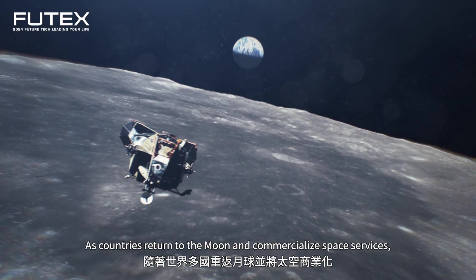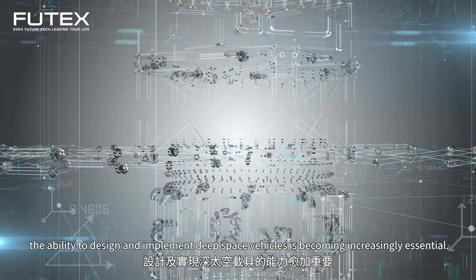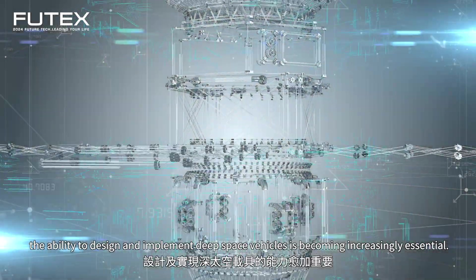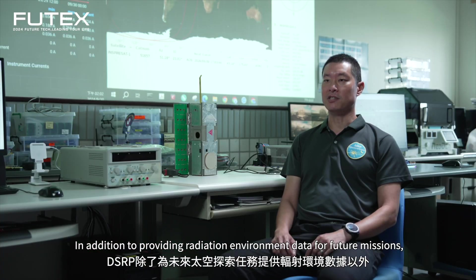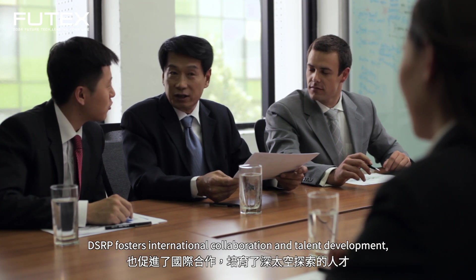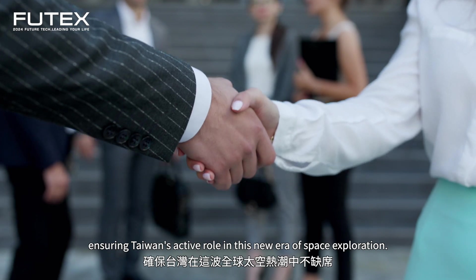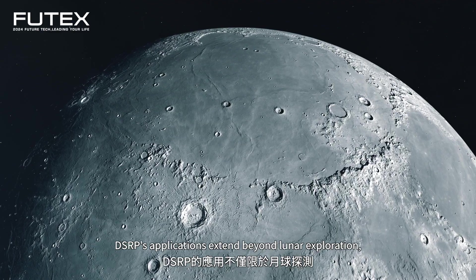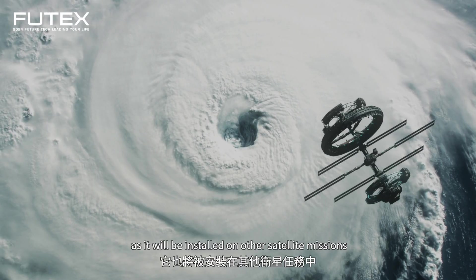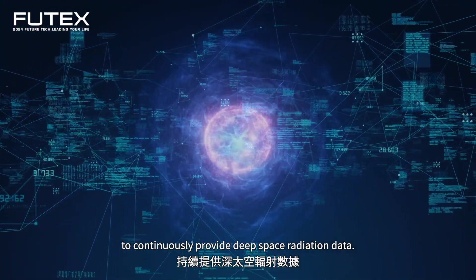As countries return to the Moon and commercialize space services, the ability to design and implement deep space vehicles is becoming increasingly essential. DSRP's applications extend beyond lunar exploration, as it will be installed on other satellite missions to continuously provide deep space radiation data.